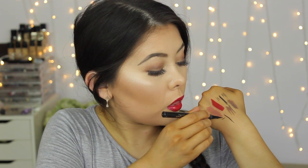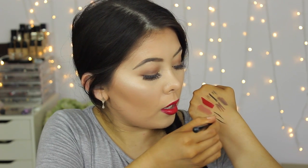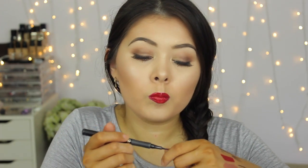My favorite eyeliner pen is the L'Oreal Super Liner Perfect Slim. I love this when I just want to lay a thin line across my lashes to place false lashes on top — it creates a perfectly precise line. You can also do a sharp wing point with it or thick lines depending on how you feel, and they don't dry out too fast either.